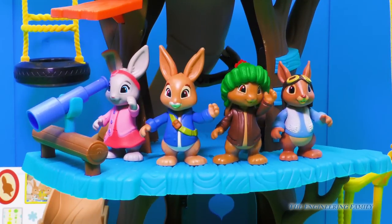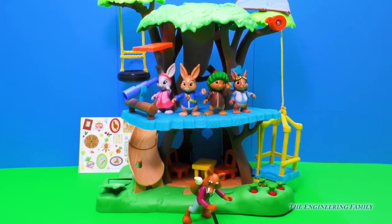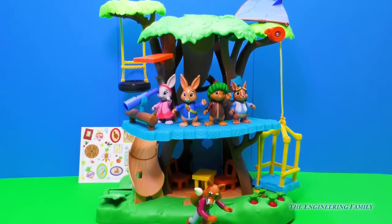With so many different things this treehouse can do, there's no telling how many adventures Peter Rabbit and his friends could have. And there's Mr. Todd — you better watch out for him, you guys.